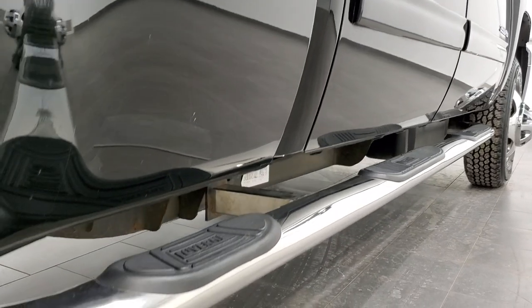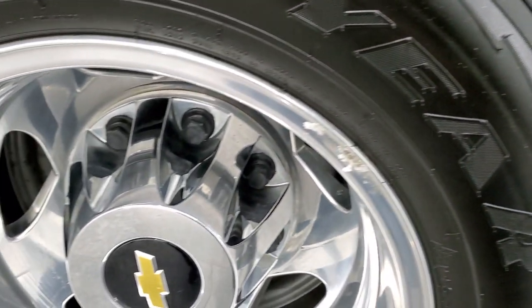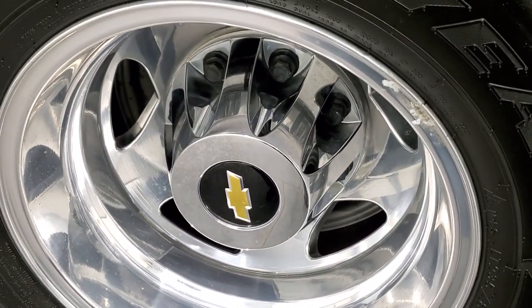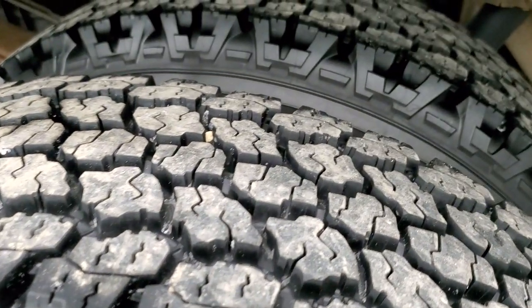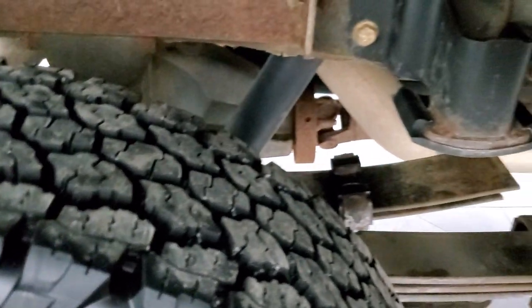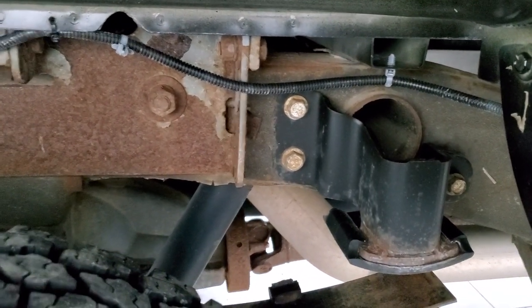With the Summit Auto FastPass, you can apply for financing, get pre-approved, see a payment quote, and even appraise a trade — all from the comfort of your own home. So when you get here, all you have to do is drive the truck and love it. The back rims are in pretty nice shape as well, and these back tires are just as new as the rest.